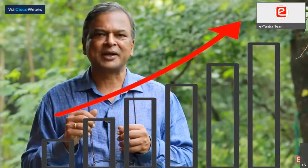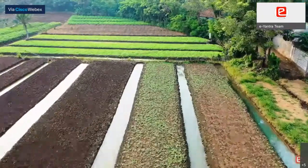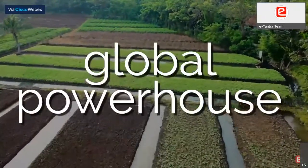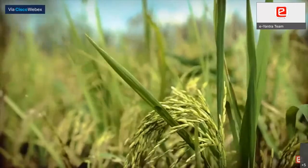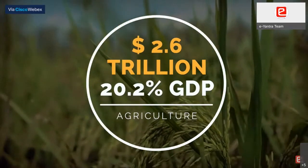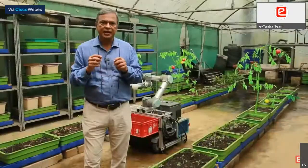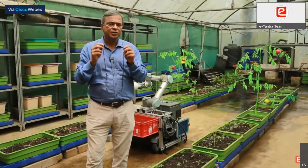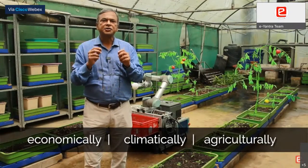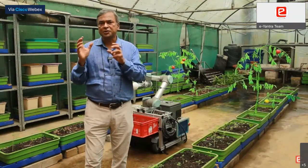Registrations in e-Yantra's Innovation Challenge have been growing by leaps and bounds over the past few years. This year's theme is agriculture. India is a global agricultural powerhouse and agriculture represents almost 20% of India's GDP of almost 2.6 trillion dollars. Agriculture in India is no different economically, climatically and agriculturally from that of the rest of the global south.